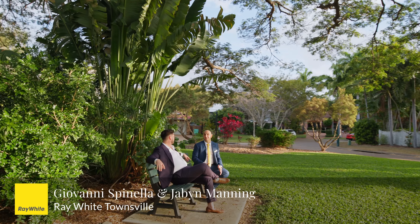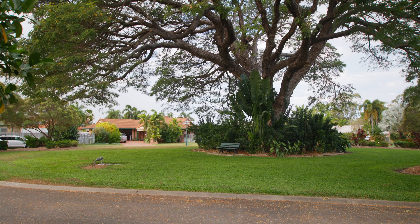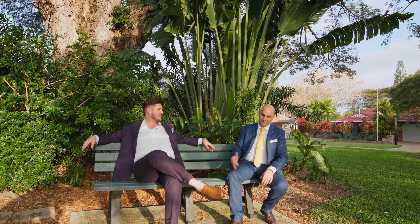Hey Jabin, I've got this new house in Annandale, mate, but look at the park we've got here right in front of us. It's absolutely stunning. I just had to show you this big tree behind us — it's something a little bit unique about this pocket, and this house is just stunning. It really is, Geo. How about you tell me about the house? Alright, let's go and have a look!